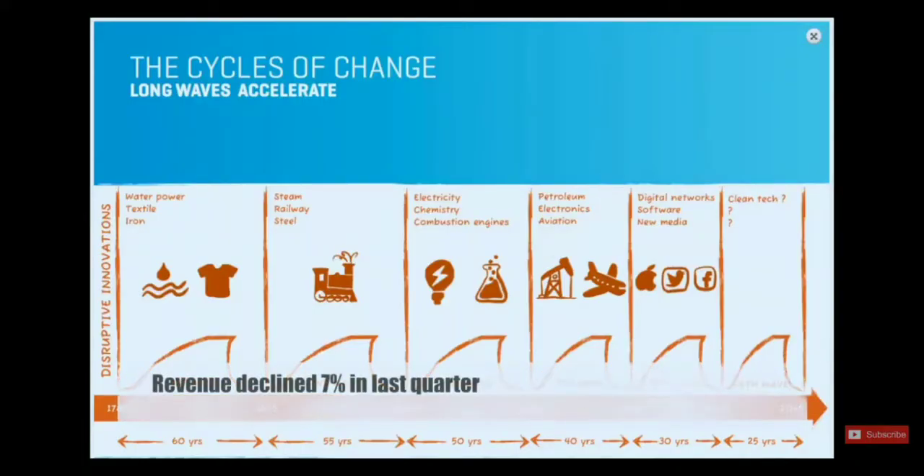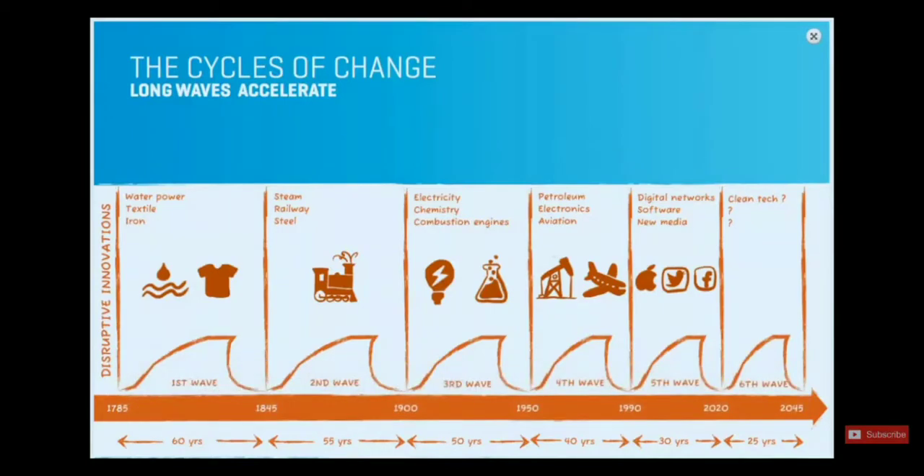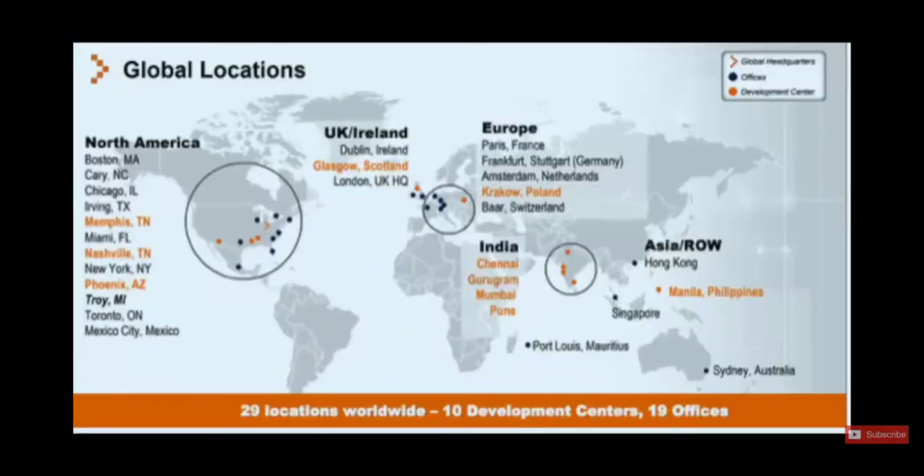Why did the revenue fall? IT services are always cyclical. Companies — especially in a late part of an economic cycle — and Sintel mainly caters to financials, are not that happy to invest. They try to squeeze every dollar and improve margins. When cycles turn, they tend to invest more in software. And as the cycles of change go in the technology business, revenues for a company like Sintel will be volatile.